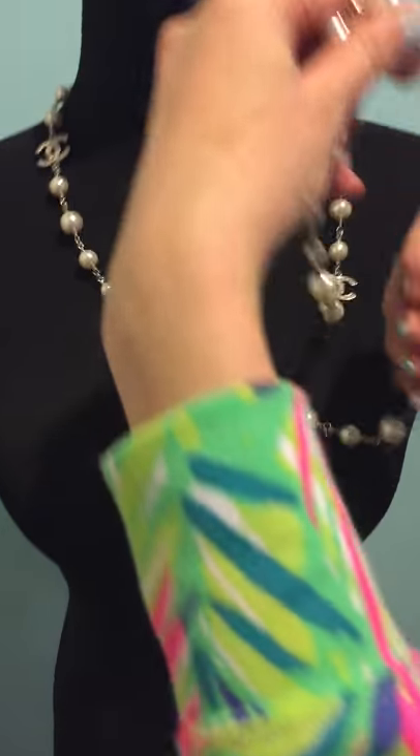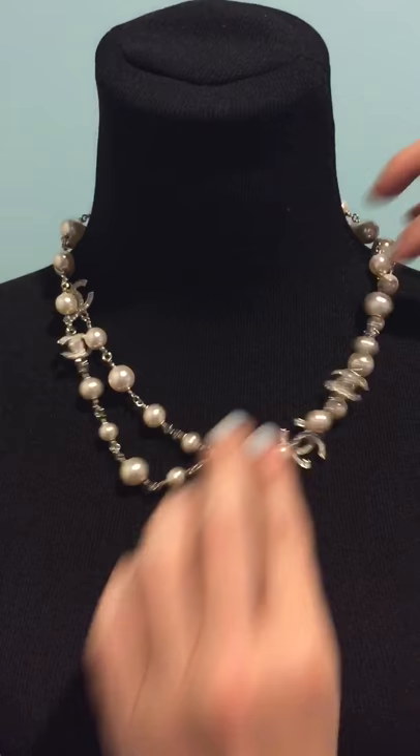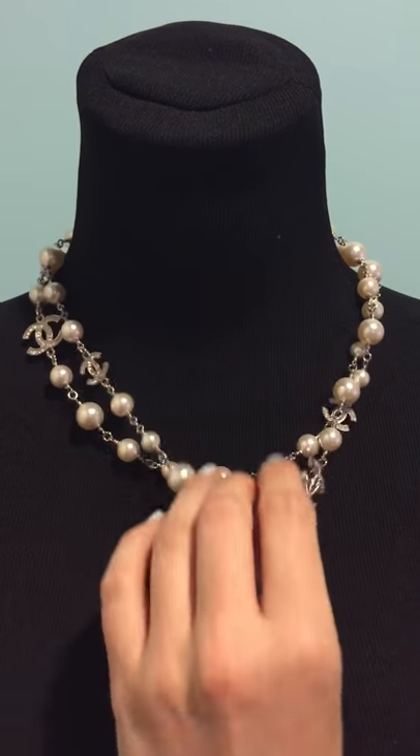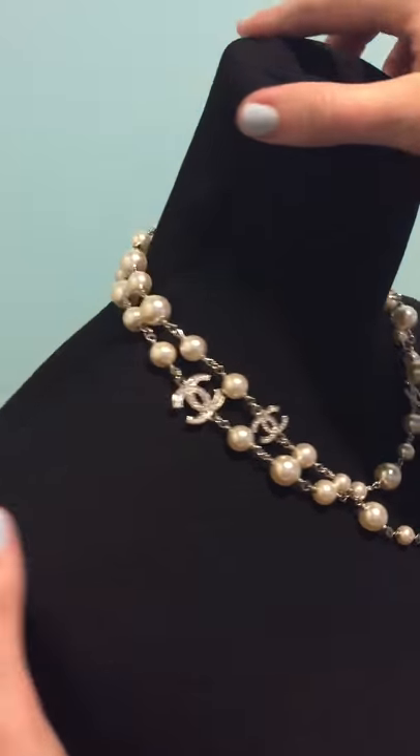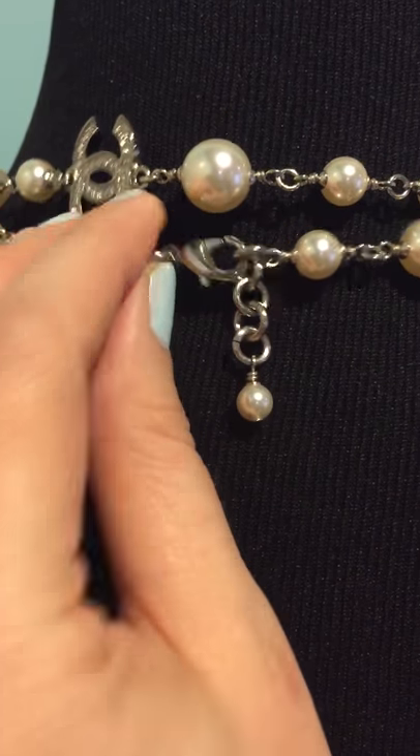It can be worn long or shorter. You can double tie it. It's silver tone, and on the back is a little pearl drop. The authenticity stamp is on the clasp.